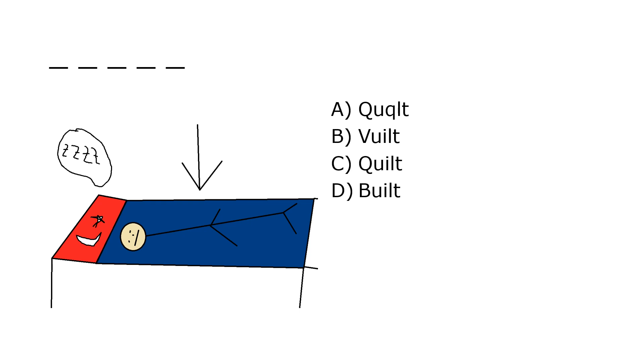What is it? A. K'quilt, B. Vilt, C. Quilt, D. Build. Our correct answer is C. Quilt.